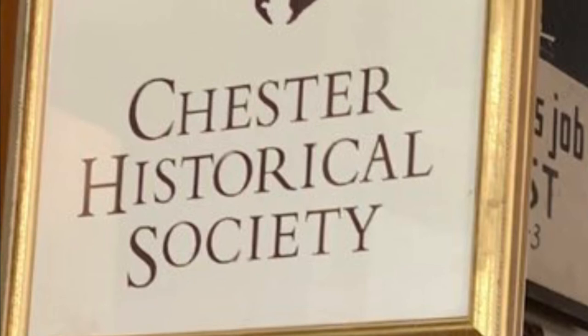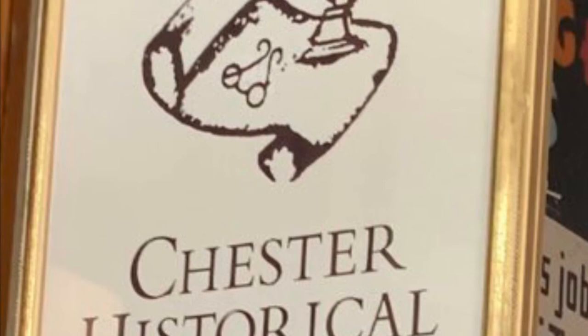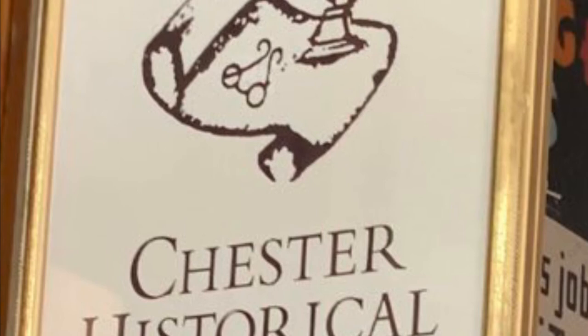Cannot wait until Stevens Memorial Hall is open again and we can invite you into the museum to see all the new renovations and all the new items that have been donated and taken out of storage. As a side note, I'd like you to notice this logo for the Chester Historical Society. It was done by Walt St. Clair, Sally St. Clair's husband.